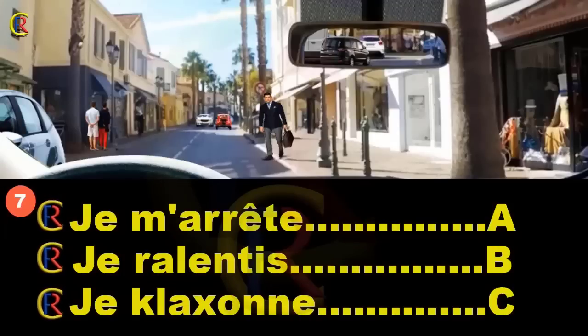Face à un piéton qui traverse, je m'arrête (réponse A), je ralentis (réponse B), ou je klaxonne (réponse C) ? Un véhicule arrive en face et le piéton commence à traverser. Si je n'adapte pas mon comportement, je risque de le heurter. Je cède toujours le passage aux piétons qui manifestent leur intention de traverser. Je m'arrête. Bonne réponse : A.